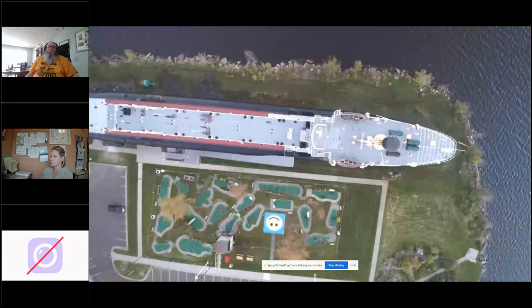Historically, this is the only whaleback that a non-diver can see.